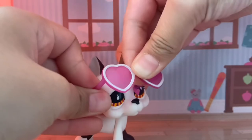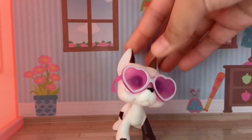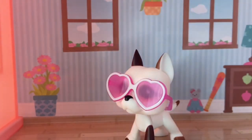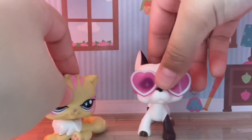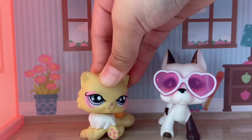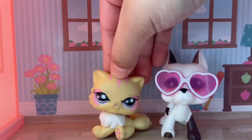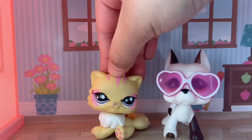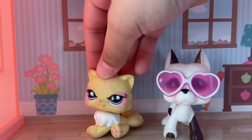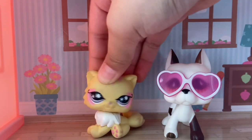Let's put these heart glasses on him — oh my gosh, they fit perfectly! These are not even LPS, these are LOL — I got them from a package for my friend. Anyway guys, that is enough for this week's video. I really hope you enjoyed. Make sure to like and subscribe — I'm not forcing you to or anything, but if you would like, please do. Bye, Addy fam!